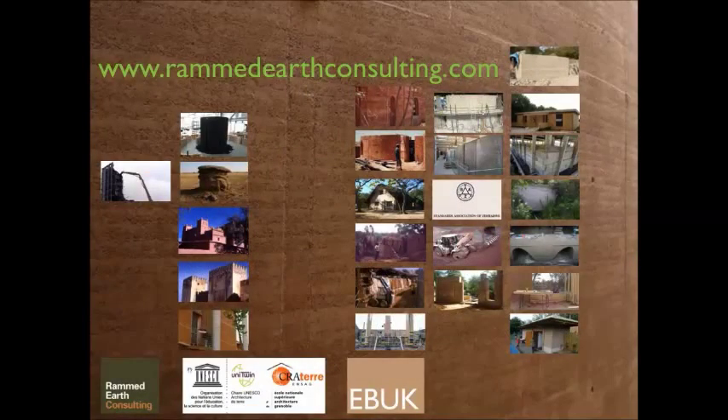So next we have Roland. Some things in common - sticking stuff between formwork - but round earth and round chalk is a bit different. And Roland, Roland Keeble.